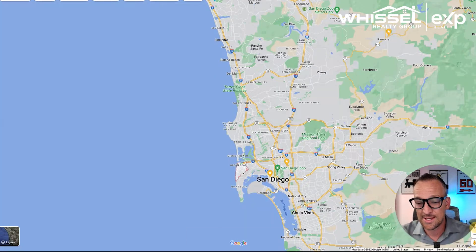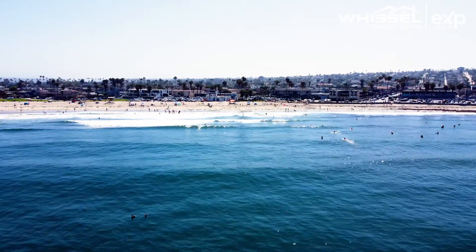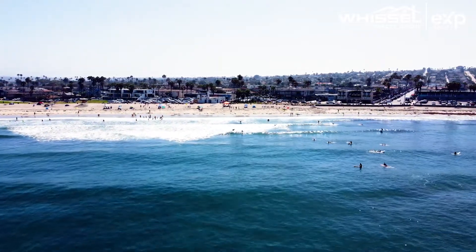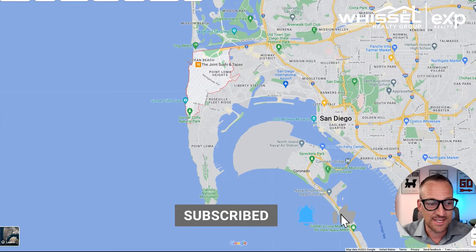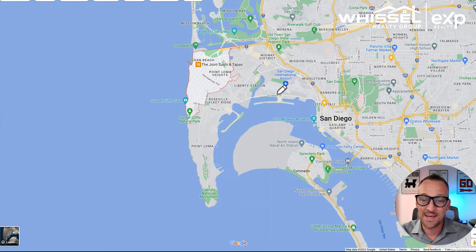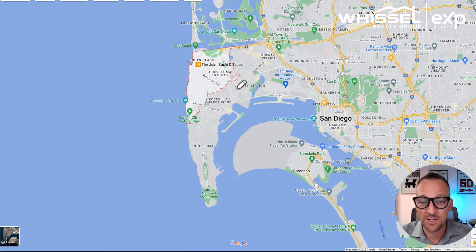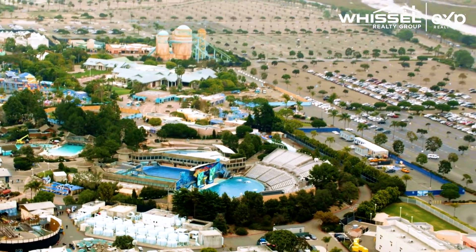Zooming in, Ocean Beach means you are on the beach, which is a beautiful thing. As far as proximity, if you've ever flown into San Diego, the airport is right here — you're getting from the San Diego airport to Ocean Beach in probably a five-minute drive, maybe ten minutes if you hit a bunch of lights. You've also got SeaWorld literally a five-minute drive away.